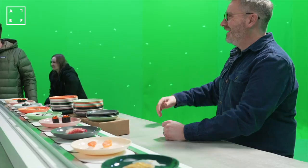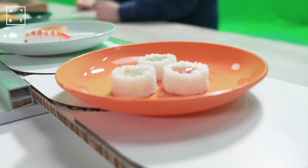The sushi restaurant conveyor was built specifically for the scene. It was manually operated, dressed with bowls of prop sushi, and the cast finally had a chance to cover up.